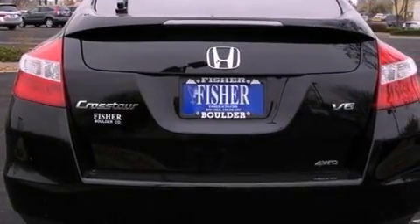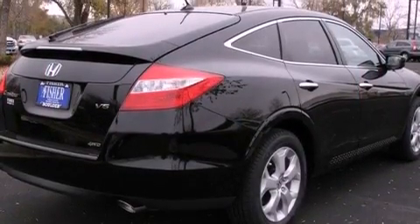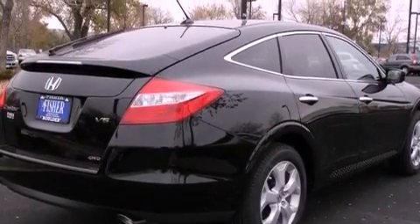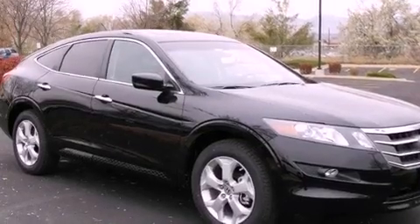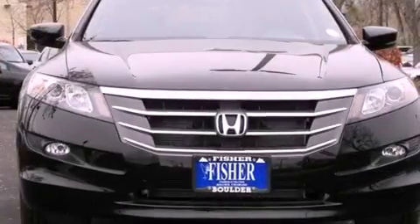Its top features include a double wishbone independent front suspension, a rear-view camera, a sunroof, heated seats, XM satellite radio, 18-inch alloy wheels, and a tire pressure monitoring system.